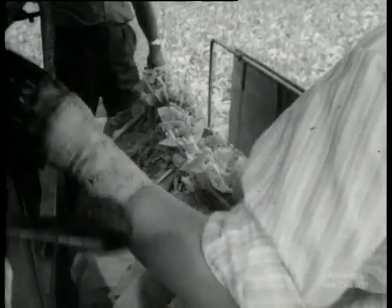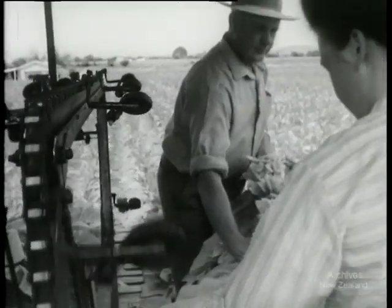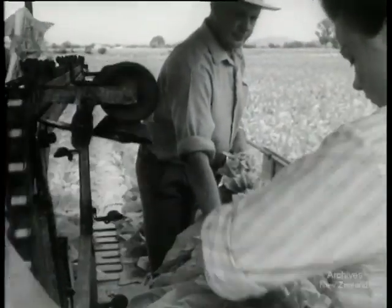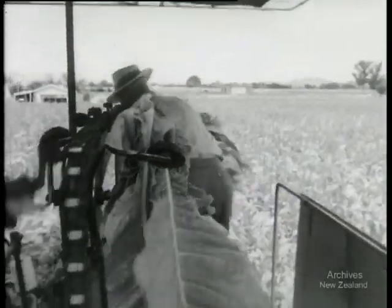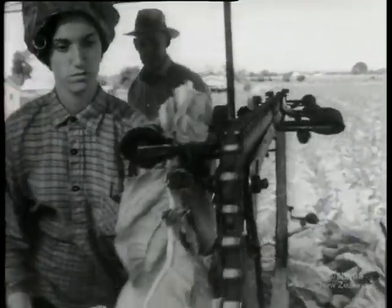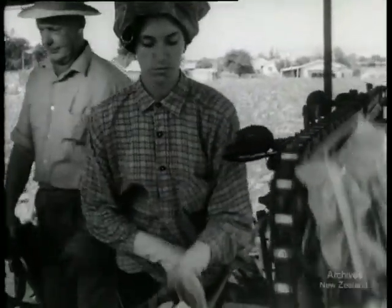For men, the season, which begins in February, is over by April. For women and girls, there's work in tobacco grading until July. Initially, most workers find their jobs through the Labour Department. If they enjoy the life for one season, they often come back for the next. If they get along well with a particular farmer, then they'll tell their friends.